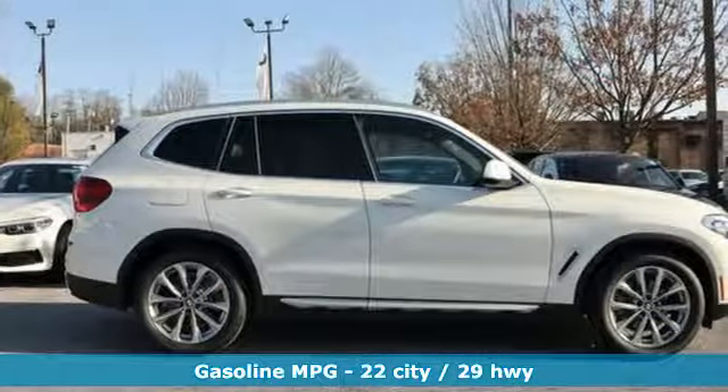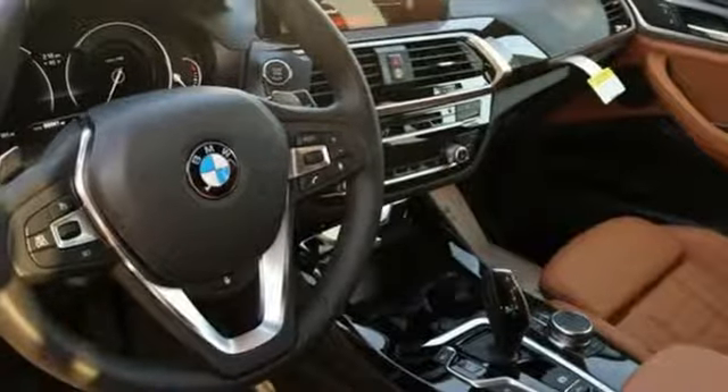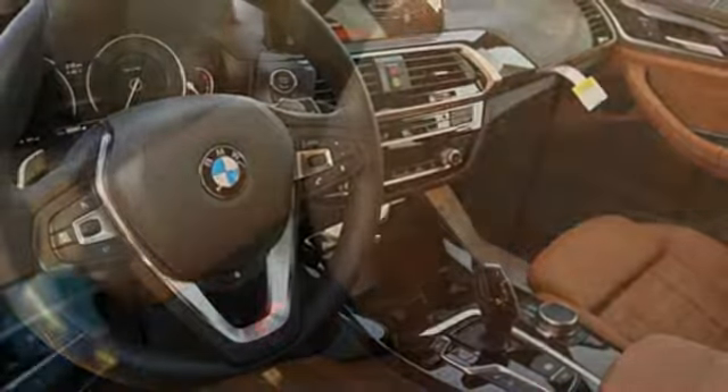Turbo inline four-cylinder engine. Gas pressurized shocks. External memory control. Auto dimming mirrors. Dual zone climate control. Auto dimming rear view mirror.